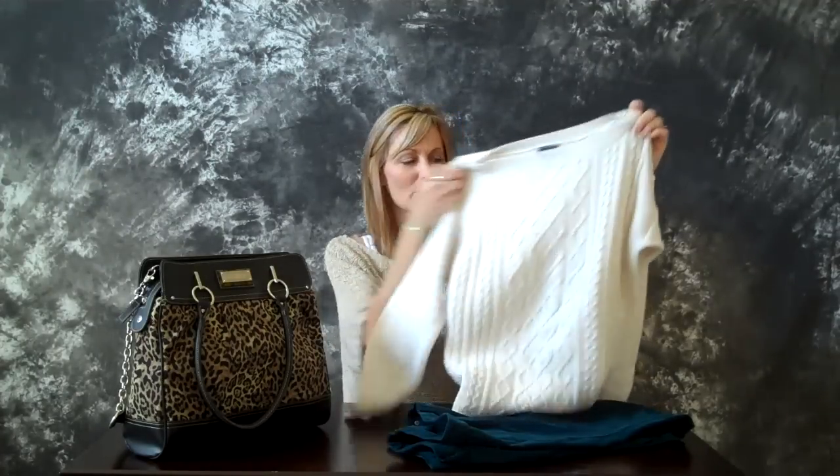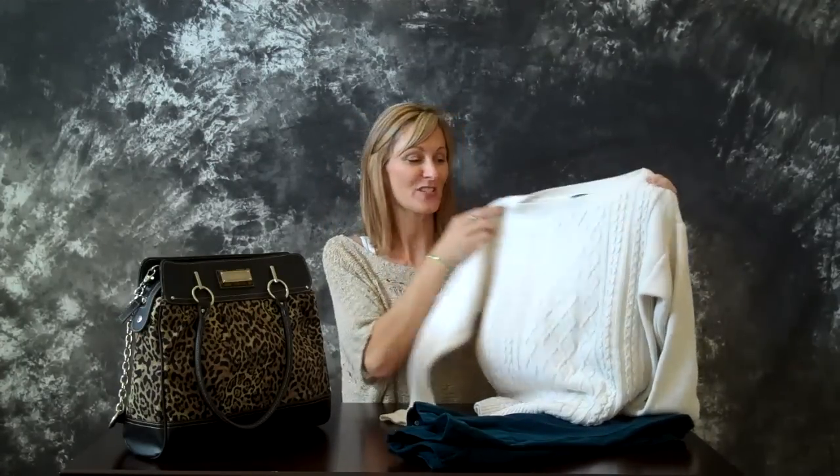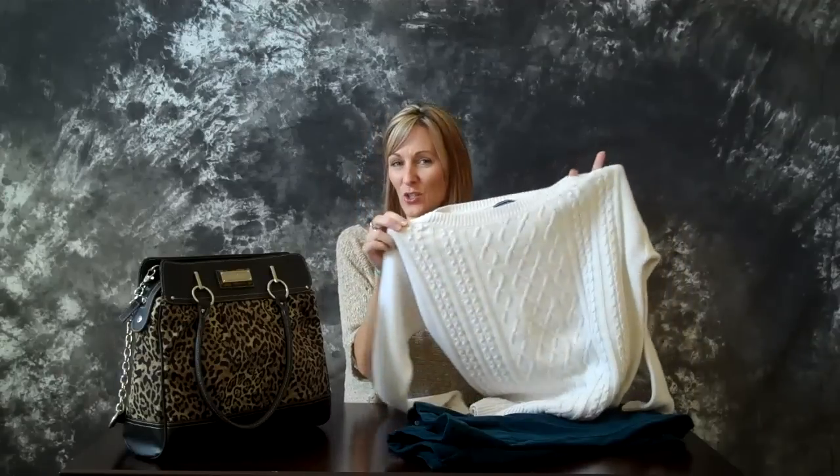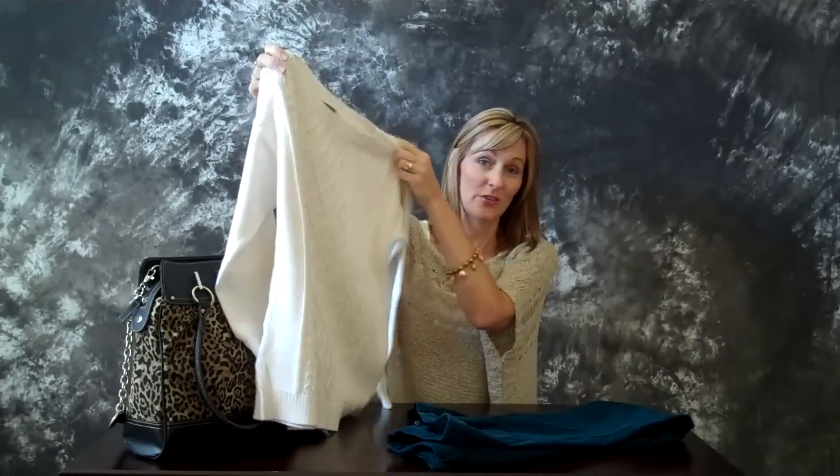First we have the cable knit sweater. It's absolutely gorgeous — really soft and just cozy. You can pair it with denim, you can pair it with skirts, or you can layer it over top of silky shirts so that you get a little extra dressed-up style. I love the winter white, but it is available in other colors.